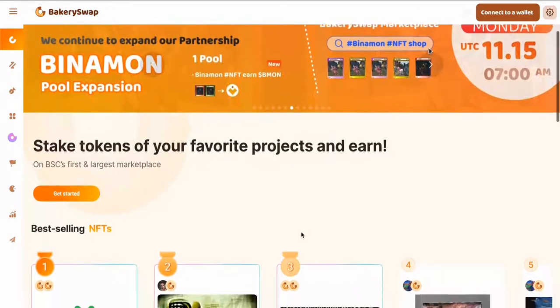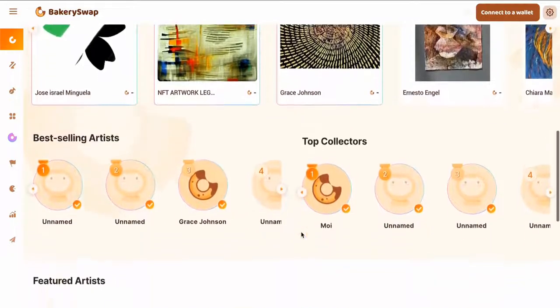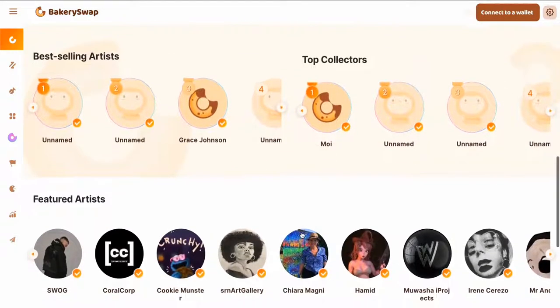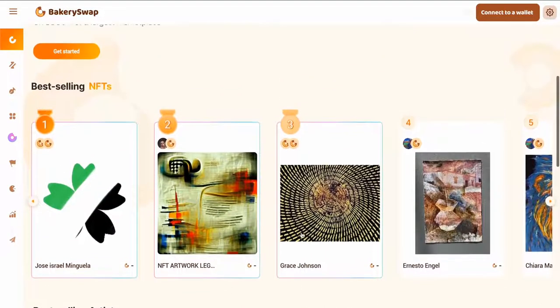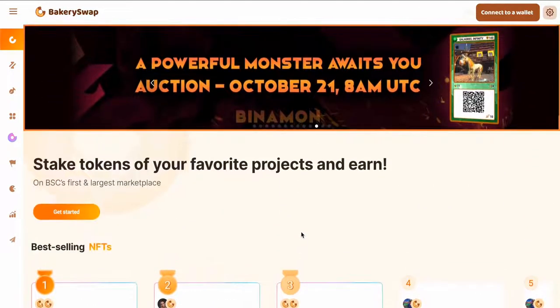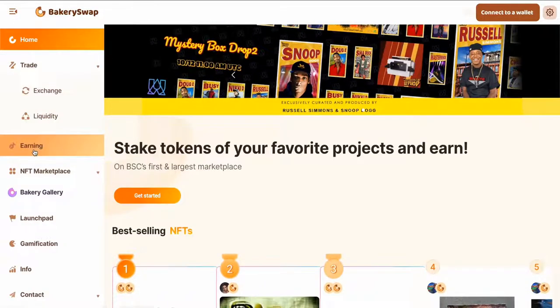Not to keep it long, here's the well-known Badger DAO project. I went to the main page of BakerySwap platform. A link to it is right in the description and in the attached comment. This is an exchange and also a decentralized trading platform, so there's an opportunity to participate in the staking of top projects.